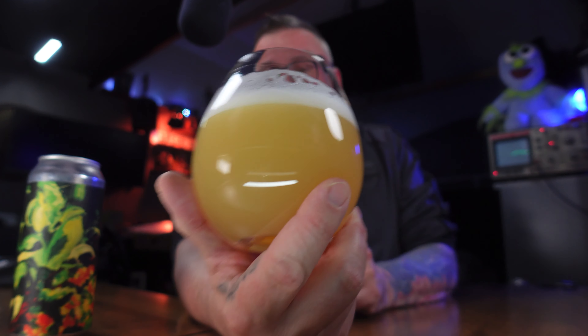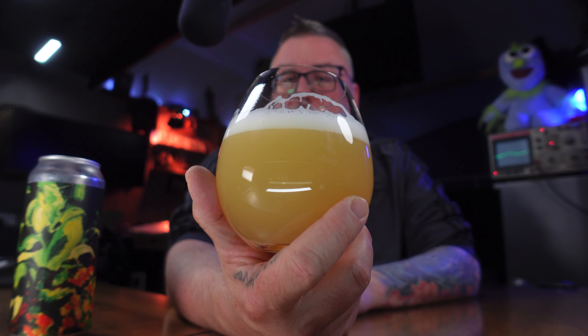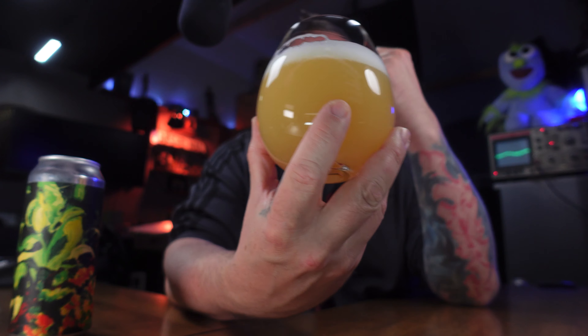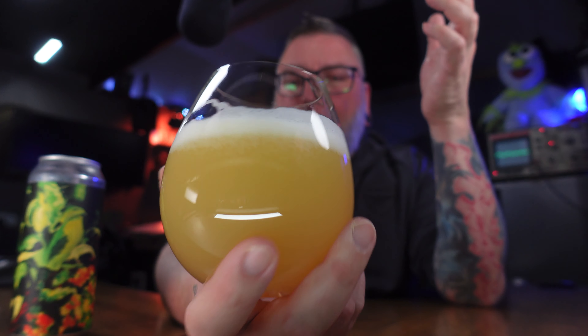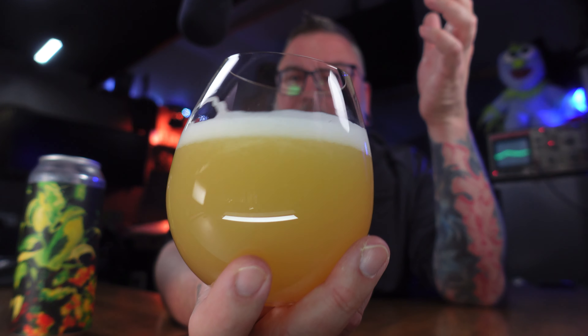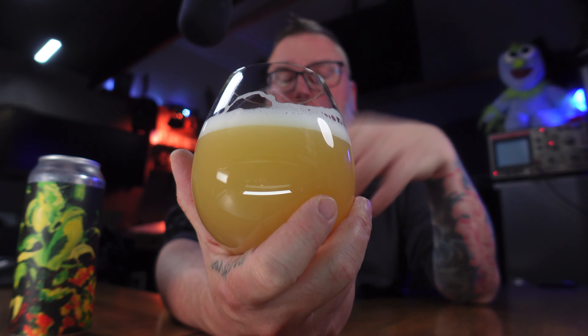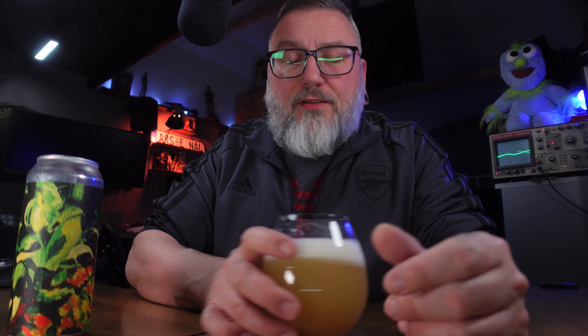Beer-wise, it looks all the part of what you'd want from New School Haze. It has this rich, kind of dull pineapple juice, apricot juice kind of look to it. It has that pinky finger of this really nice white, fluffy, creamy, slightly bubbly, soapy kind of edge to it. It just really glows — it almost glows. It looks like it has a light underneath it, the way it comes off, the vibes it produces. Give it a whirl — the head comes back with a vengeance.